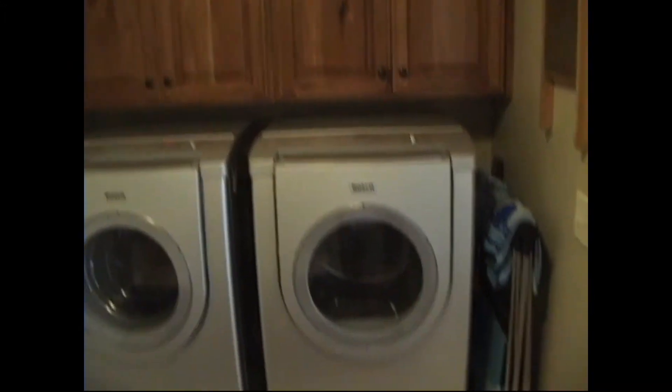There's a pantry and a mud room that leads to the three car garage, and the laundry area, which also has the same matching cabinets throughout. It's a really nice feature — beautiful cabinetry. Wonderful home.